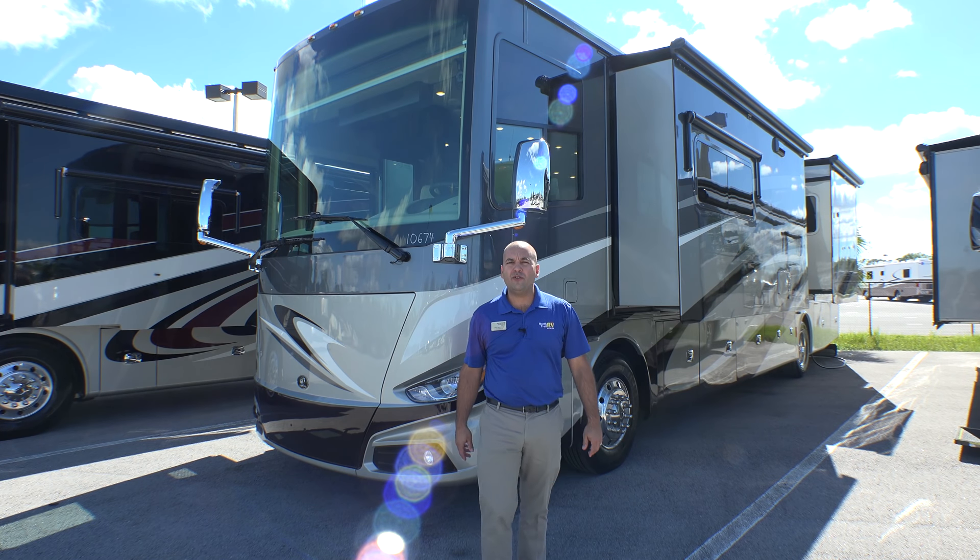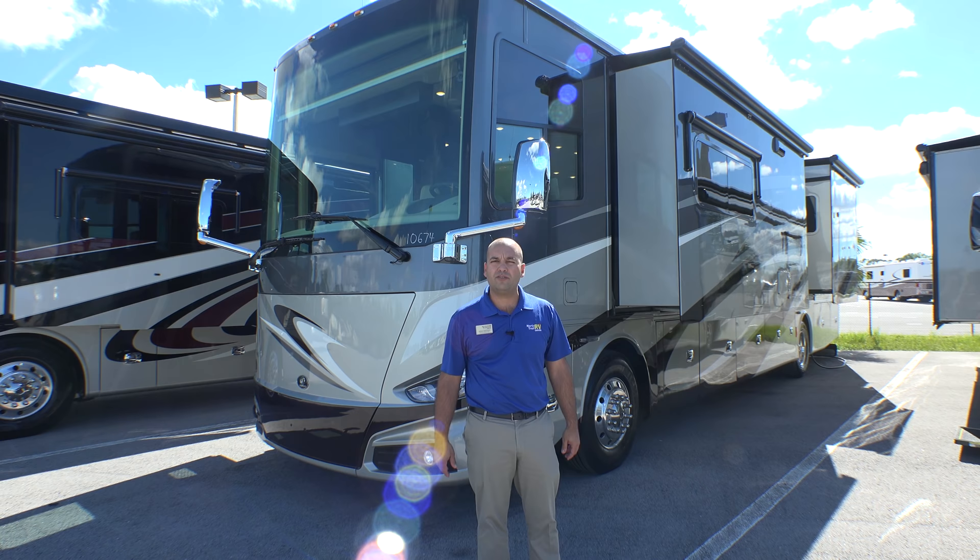Folks, I want to welcome you to North Trail RV Center. My name is George Martinez and today we're going to be walking through the 2018 Tiffin Phaeton 40 IH.